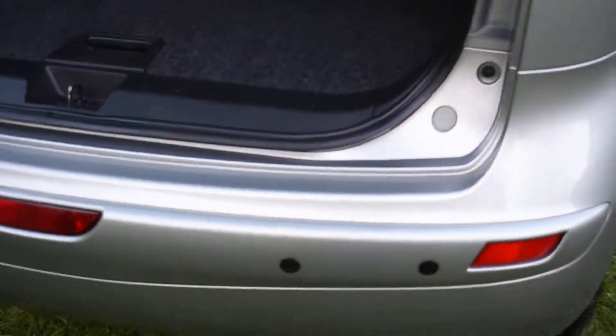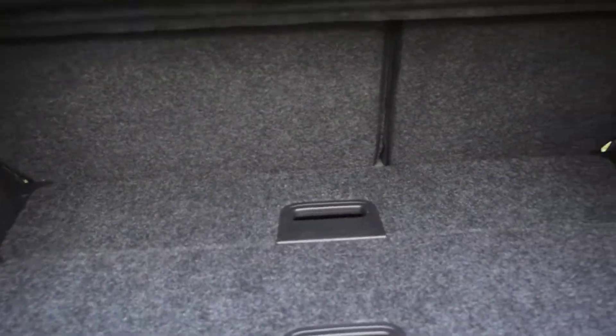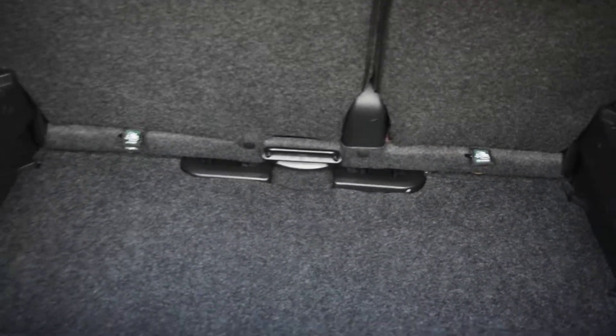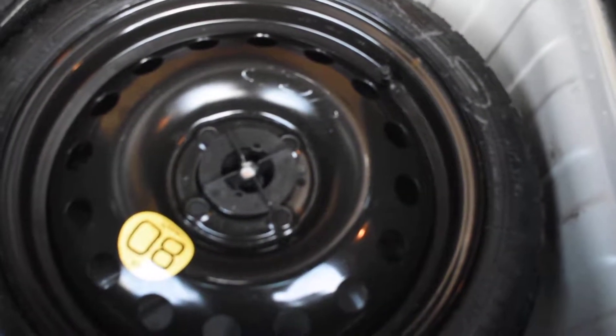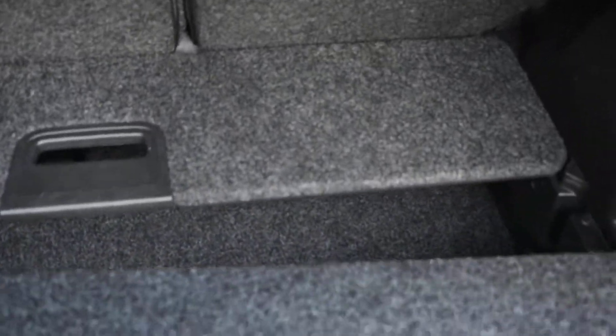I'll take you around and show you the rear bumper — there's no damage to the rear bumper at all, it's all good. Inside, all the carpet is nice in the boot area, there's no rips or tears or spills. You can actually take the compartments out to get a deeper, larger boot area. This car does come with a space saver and a full tool kit, and the space saver has not been used. Inside the tailgate is lovely too, it's not at all damaged.